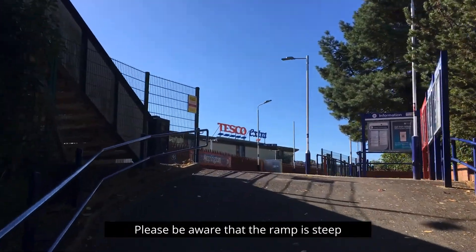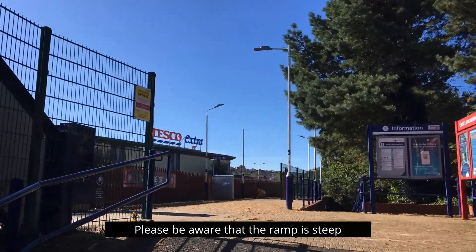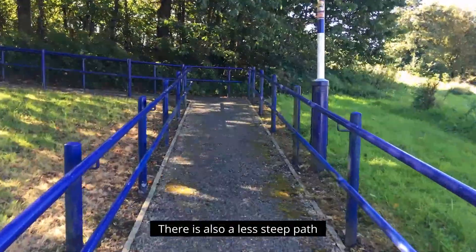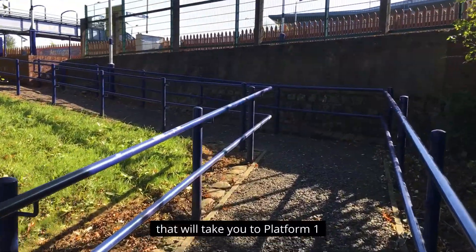Please be aware that the ramp is steep. There is also a less steep path that will take you to platform 1.